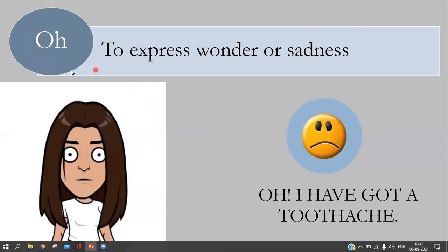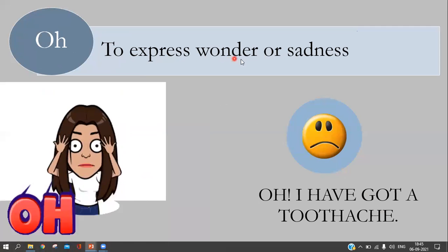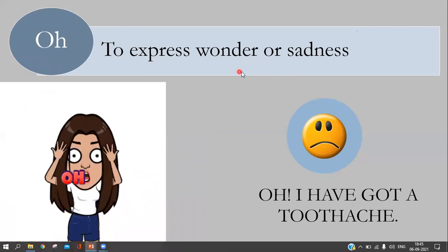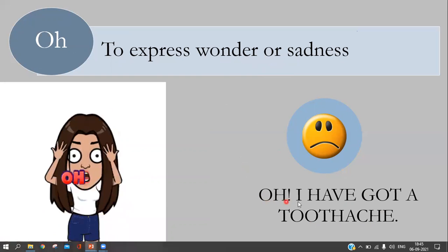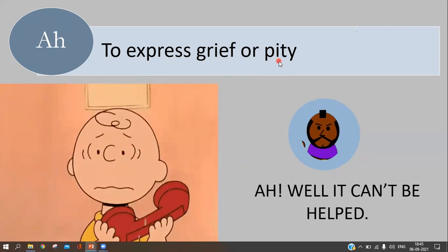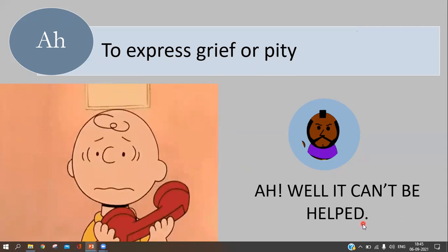The next interjection is 'oh,' used to express wonder or sadness. For example: 'Oh, I have got a toothache.' Whenever there is sadness or pain, we use 'oh.' The interjection 'ah' is used to express grief or pity. For example: 'Ah well, it can't be helped.'